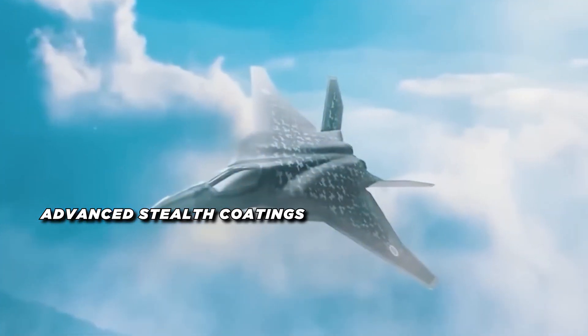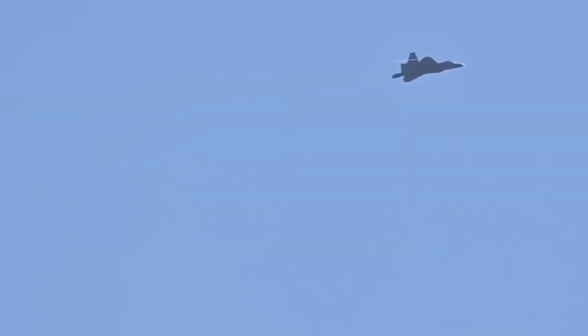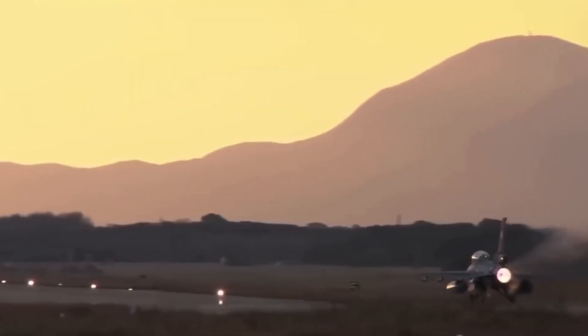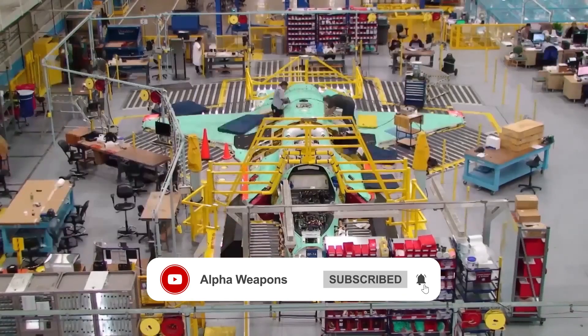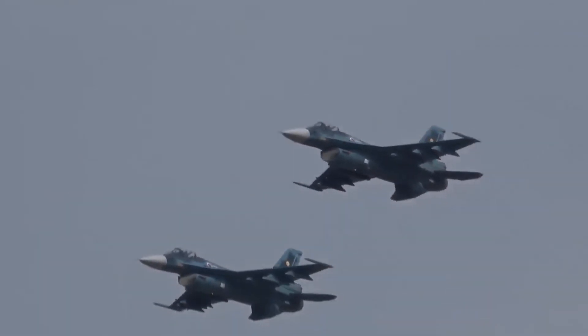Beyond the initial cost, the FX will also have substantial maintenance and operational costs. Advanced stealth coatings, complex avionics, and next-generation engines all require regular maintenance to ensure optimal performance. However, Japan's investment in the FX is expected to pay off by ensuring that the country remains at the forefront of air combat technology for decades to come. The Godzilla FX stealth fighter is a testament to Japan's commitment to maintaining a robust self-defense capability in the face of growing regional threats. With its advanced stealth features, cutting-edge avionics, and formidable array of armaments, the FX is poised to become one of the most capable fighter jets in the world, reflecting Japan's technological prowess and its desire to take a more active role in its own defense.